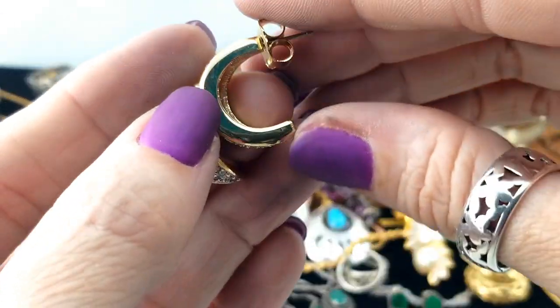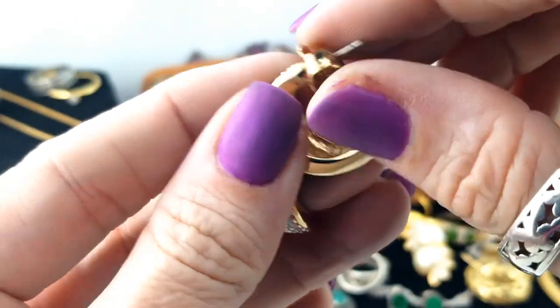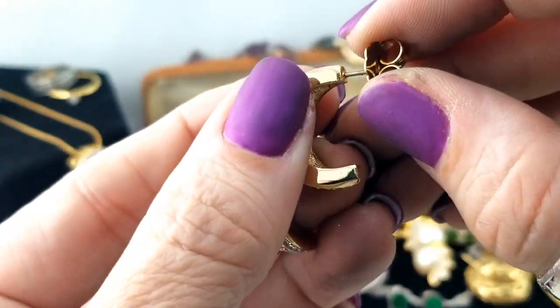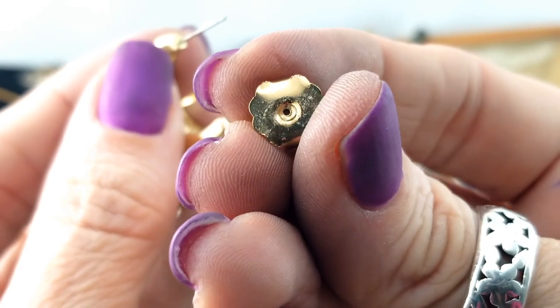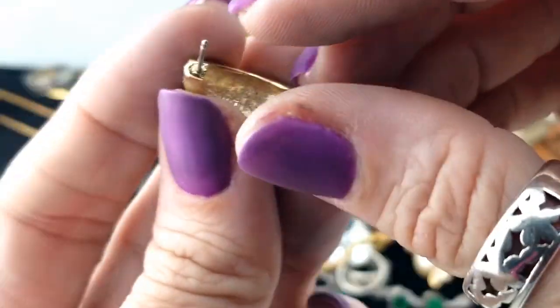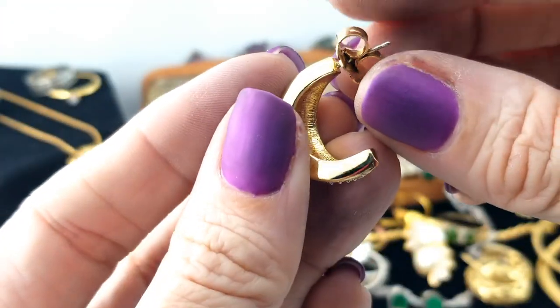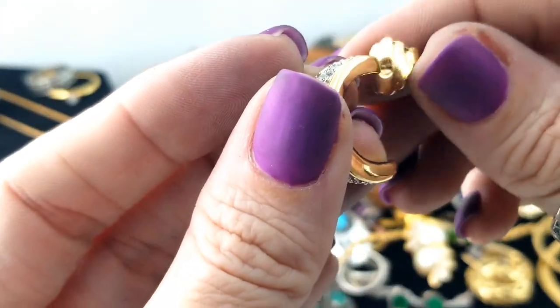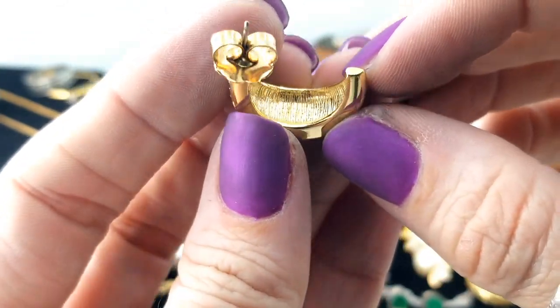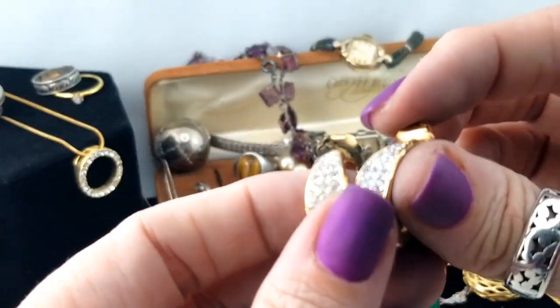One more - another pair of earrings, this time super sparkly. A half hoop again with what I'm guessing are CZs. Look how big that back is - that's huge. Let me take it off and see if there's anything on it - nothing on the back or in there either. No names or anything, but really sparkly and really pretty.